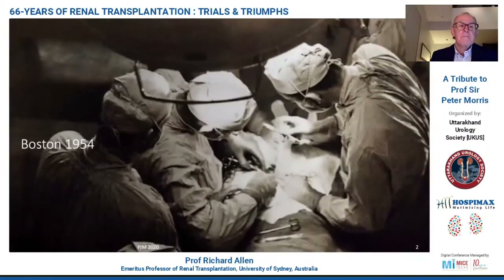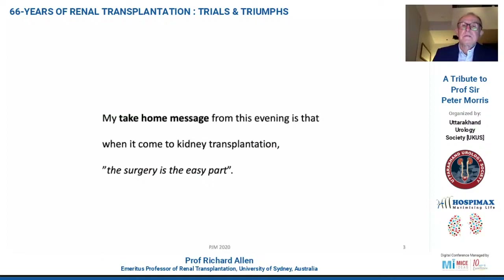I'm going to start this talk by presenting this picture of the first successful clinical kidney transplant surgery, which we've already seen. You can see Joseph Murray in the middle there, placing a kidney into a recipient. And I guess if there's a take-home message from my presentation tonight, it is that when it comes to kidney transplantation, the surgery is the easy part. The rest is difficult.